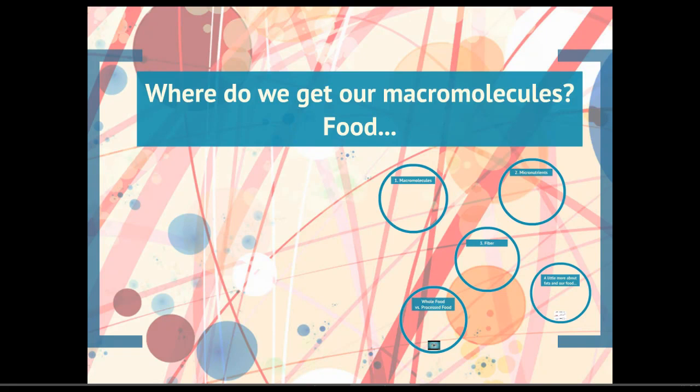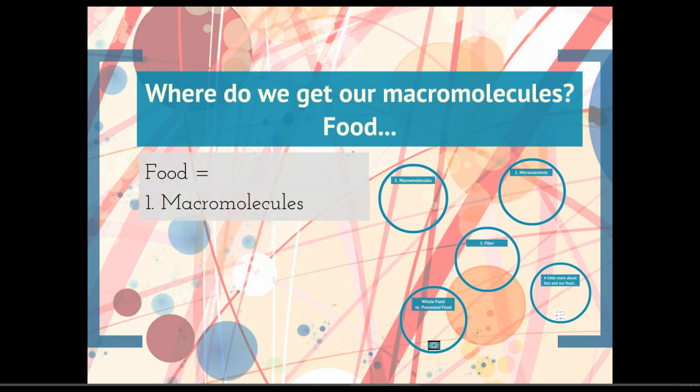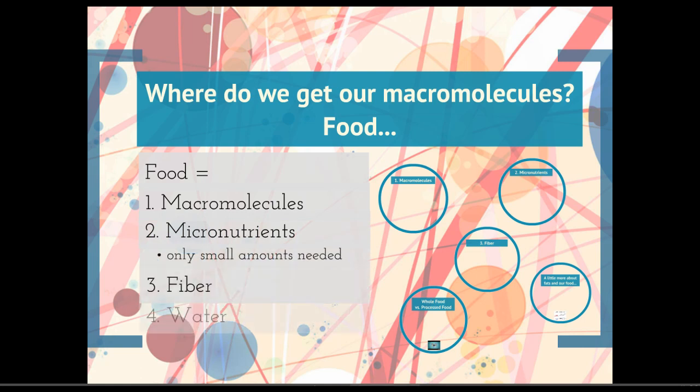So far we've been looking at the biochemistry of macromolecules, but let's talk about where we actually get those macromolecules from, and that's going to be our food. When I talk about food, that includes our macromolecules, micronutrients which we only need in very small amounts, fiber, and water. Food is going to include all four of these things.